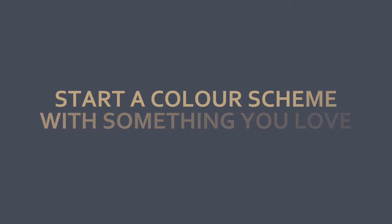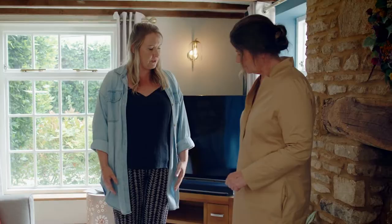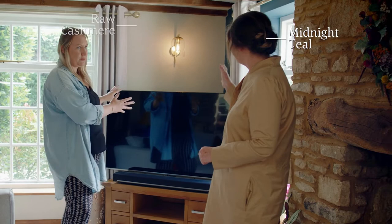So this is the room, and here's the rug, Steph! What do you think? Oh I love it — I can see why you fell in love with this, it's beautiful. It's great — it adds a little bit of pattern to something that was quite a blank canvas. I've got my midnight teal and my raw cashmere on the wall already, so I think it goes quite nicely. What are we going to do with these beautiful colours inspired by this rug?